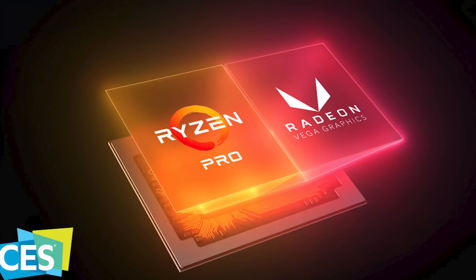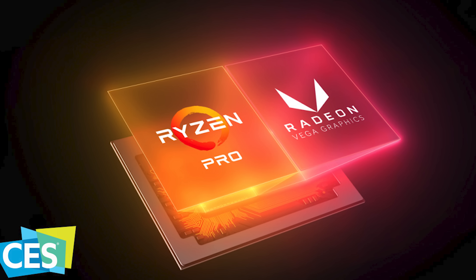AMD's 7nm is just around the corner, and we are going to be reporting on it at CES. What should we expect as tech-hungry consumers? Today we discuss the good, the bad, and what comes after the long-awaited 7nm.